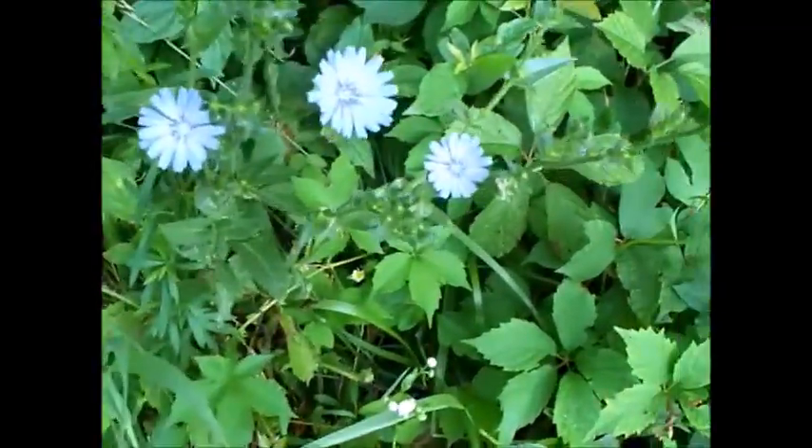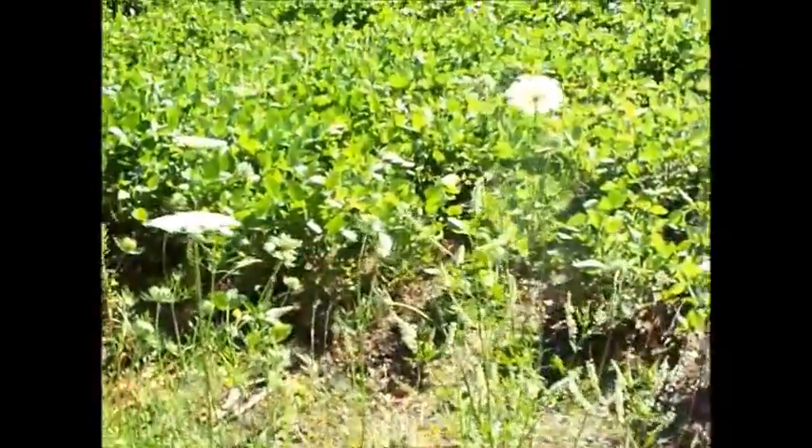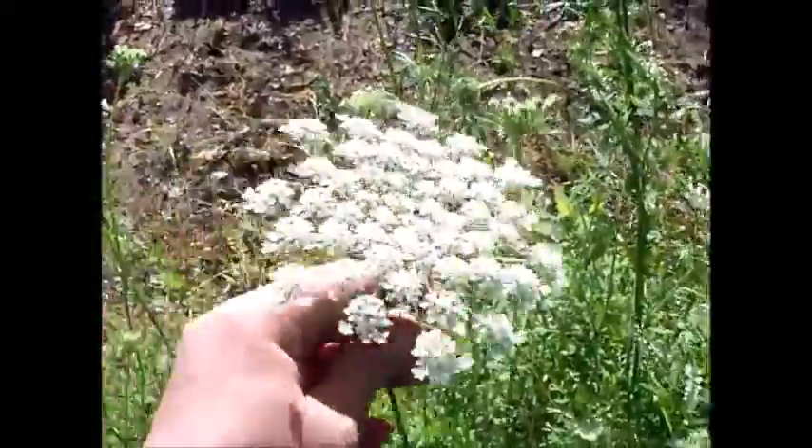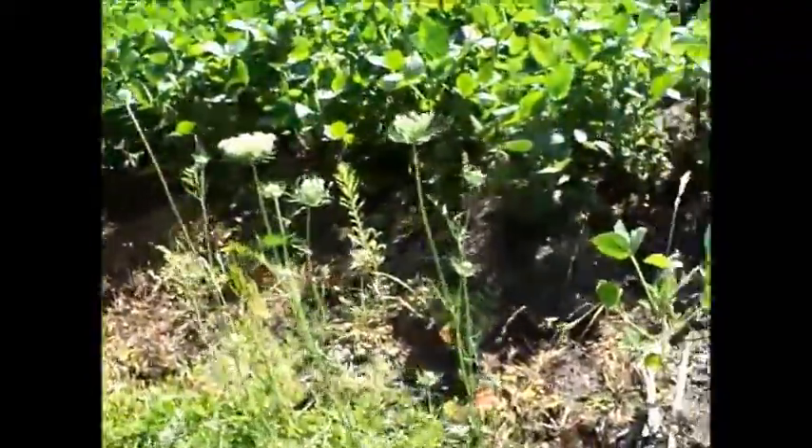More chicory. And some Queen Anne's lace. You don't want to bump into one of these with all their spines.